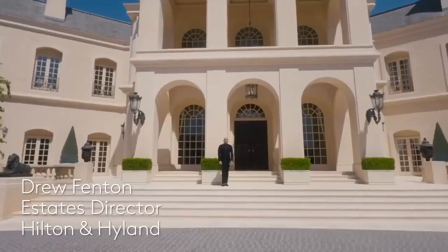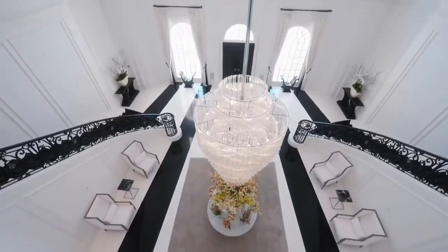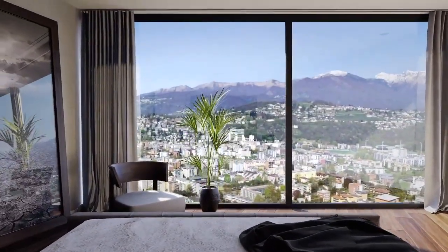Number one, location is key. Luxury mansions are often located in exclusive neighborhoods with stunning views and easy access to amenities. Make sure to choose a location that suits your lifestyle and preferences.